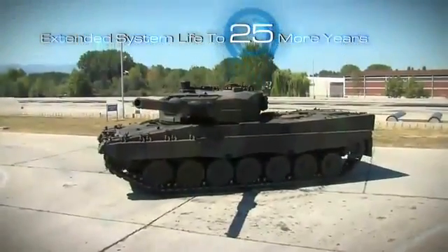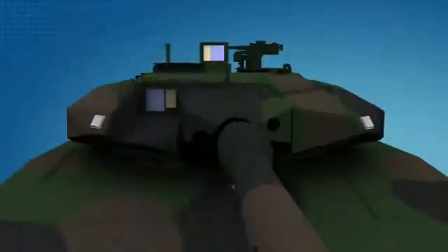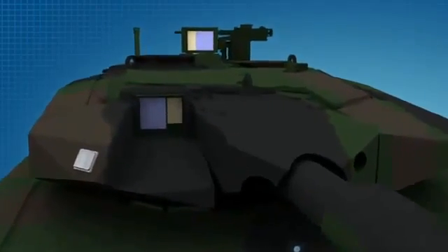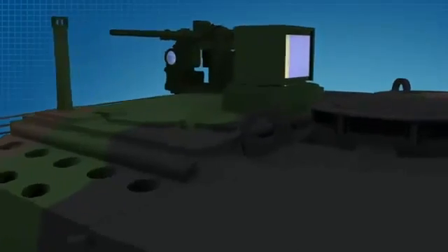Aselsan's MBT electronic, electro-optic, and electro-mechanical systems are based on today's modern technology and they will be the most up-to-date systems developed, tested, and deployed on Leopard 2 MBTs. This will guarantee the utmost lifecycle and the minimum lifecycle cost to the extent possible.